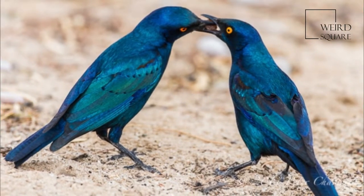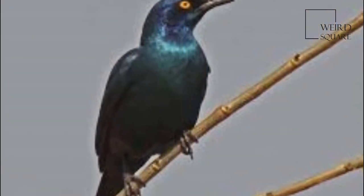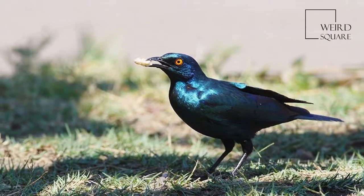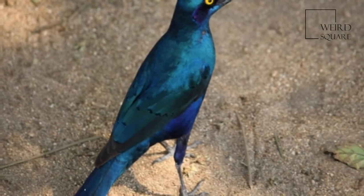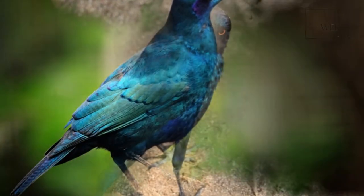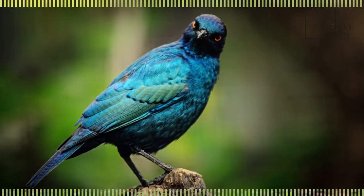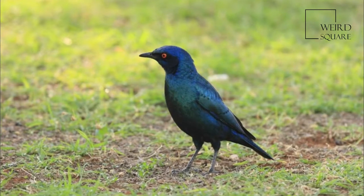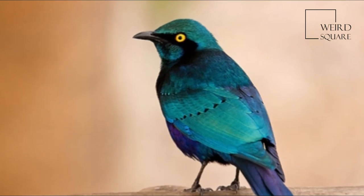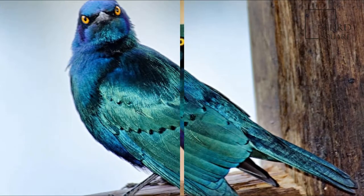The Cape Starling is found in the southern part of Africa. Its range encompasses the extreme south of Gabon, the western south of Angola, the extreme south of Zambia, the southern half of Zimbabwe, Namibia, Botswana, Lesotho and South Africa. It is a vagrant to the Republic of the Congo but does not breed there. In the other countries in its range it is a resident species and its total extent of occurrence is about 3 million square kilometres.